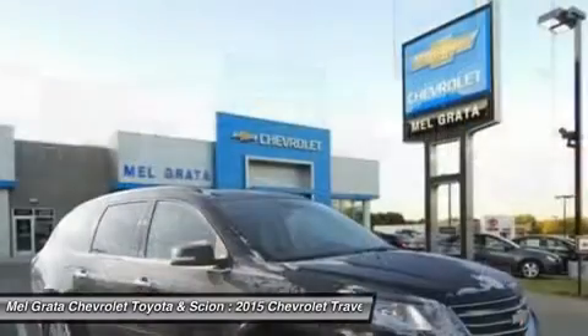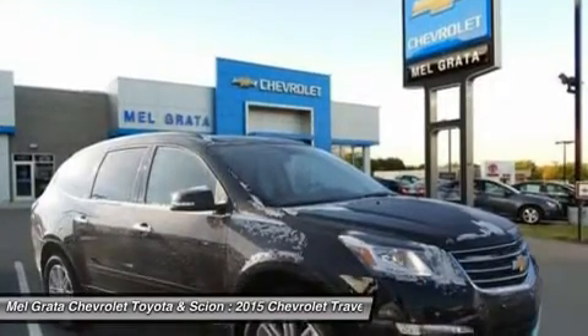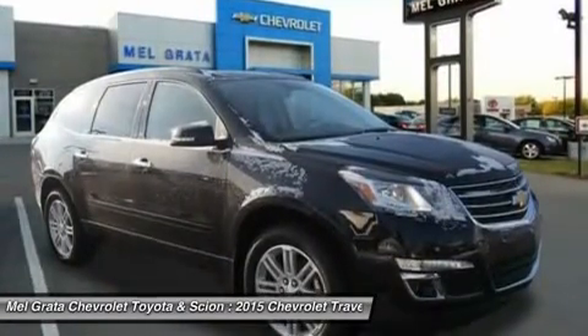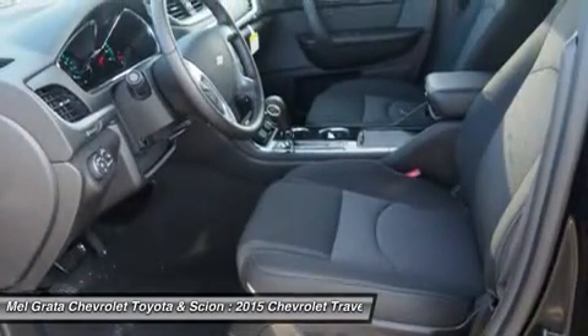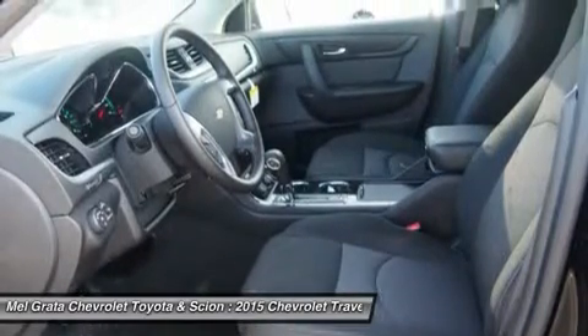The Traverse comes with a 3.6-liter V6 engine with 281 to 288 horsepower depending on the trim you get. In terms of fuel economy, front-wheel drive and all-wheel drive get almost the same gas mileage. However, FWD is the best performer getting an EPA estimated 17 mpg city and 24 mpg highway.